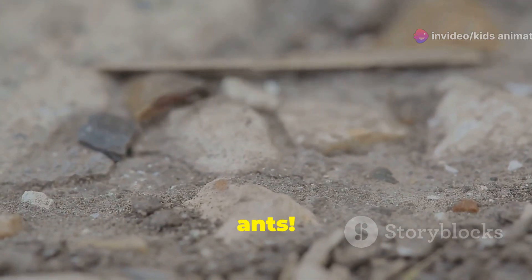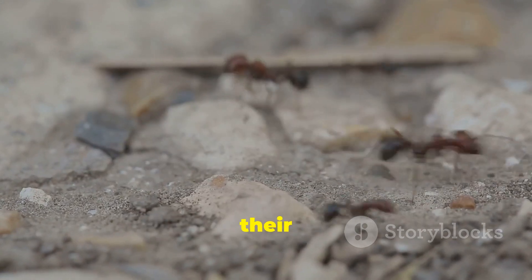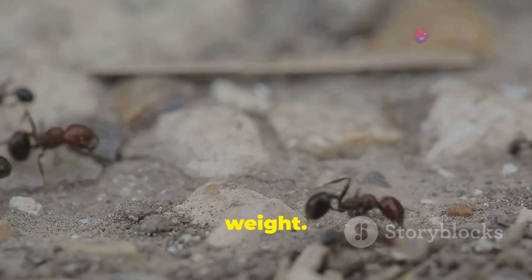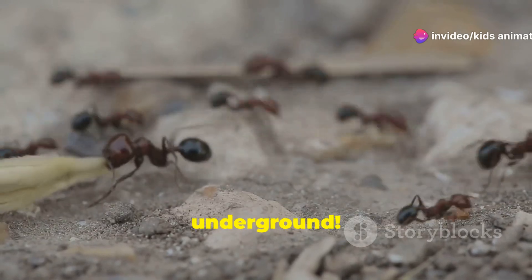Now let's march with ants. Ants are super strong for their size and work together in big groups. They can lift objects that are many times their own weight. Ants also build amazing nests underground.